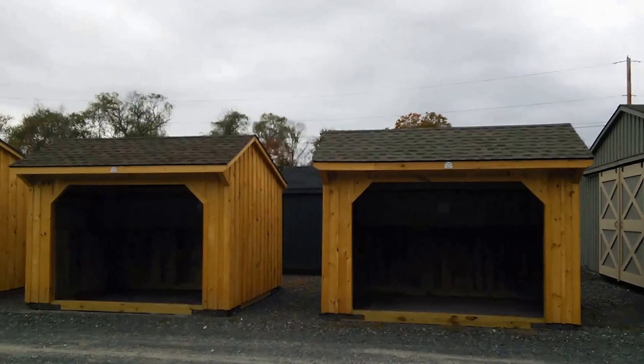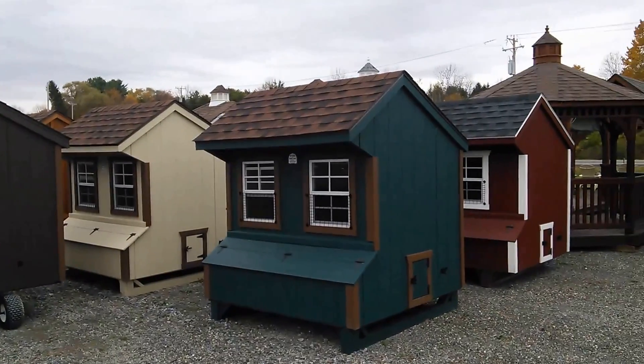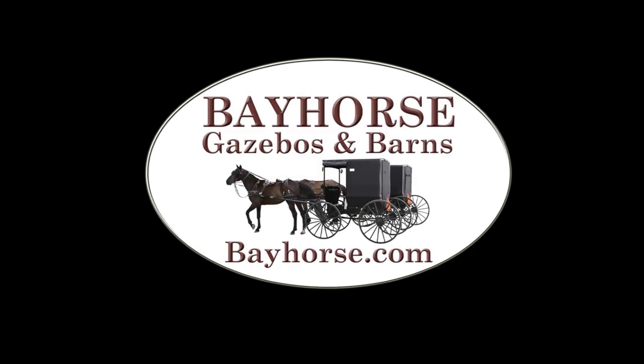Check out our website bayhorse.com, follow us on Facebook at Bayhorse Gazebos and Barns, or come visit us on Route 199 in Red Hook, New York, just one and a half miles west of the Taconic State Parkway. Open seven days a week for your shopping convenience. Thank you and God bless.